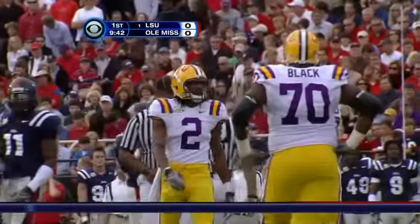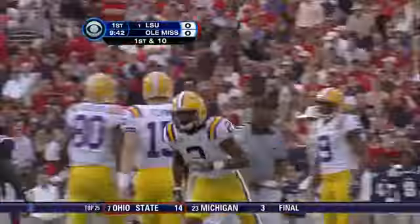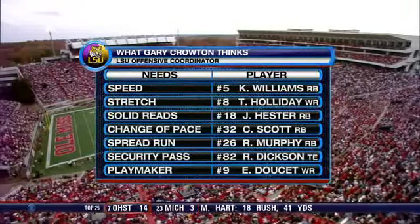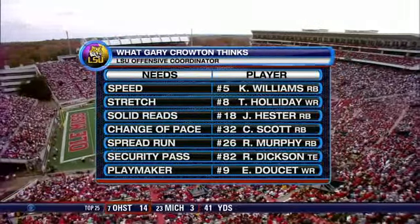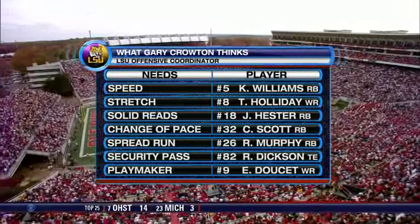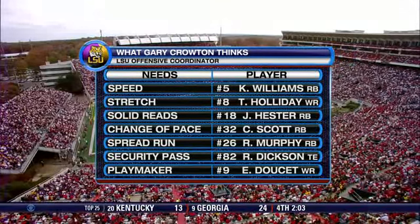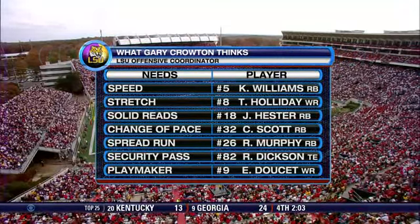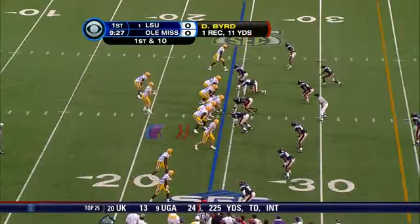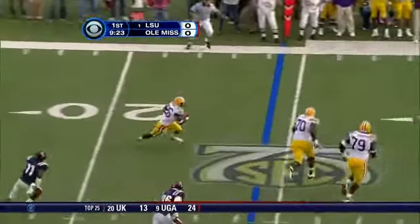That's good for a gain of 11. When we talked to Gary Croton this week, he said he had some keywords written on his game plan: 'Speed' — he thinks five-wide, stretch the defense, he brings in Holiday; if he wants to make solid reads, Hester. Go down the list, but I like where it ends up: playmaker, number nine, Early Doucet. Nice to have options — big to have options.